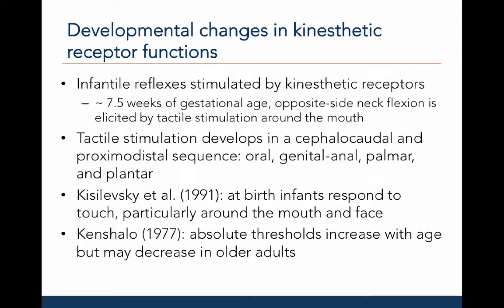Developmental changes in kinesthetic receptor functions have been reported during infancy. Infantile reflexes are stimulated by kinesthetic receptors. For example, around seven and a half weeks of gestational age, opposite side neck flexion is elicited by tactile stimulation of cutaneous receptors around the mouth. Tactile stimulation develops in a cephalocaudal and proximodistal sequence. Cephalocaudal means head to tail; for example, infants are first sensitive to stimulation of oral receptors, then genital-anal receptors.